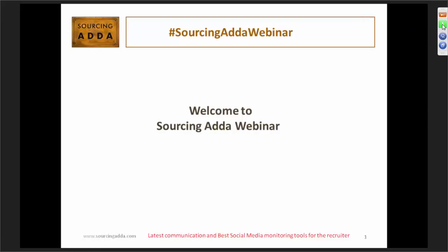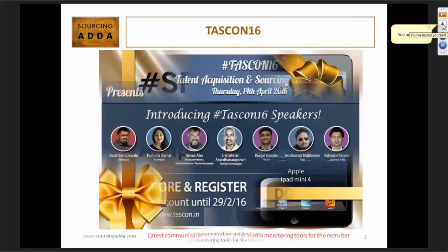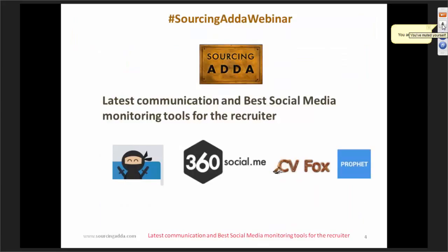Good afternoon all. I'm Amit Patel and I have been with High Tech Outsourcing Services for the last 4 years. I have a total of 5 years of experience in the recruitment cycle, performance management system, and different verticals of recruitment. Today we are talking about latest communication and best social media monitoring tools for the recruiter.